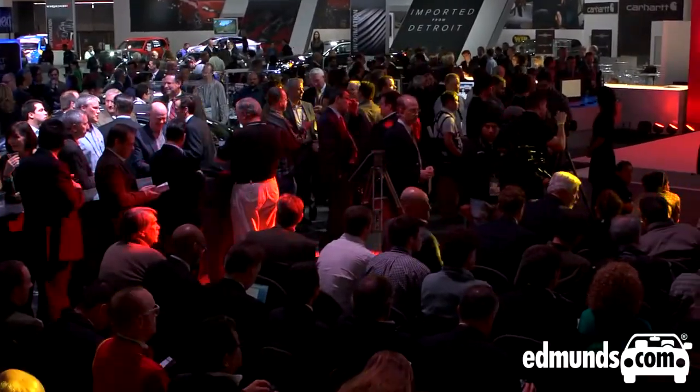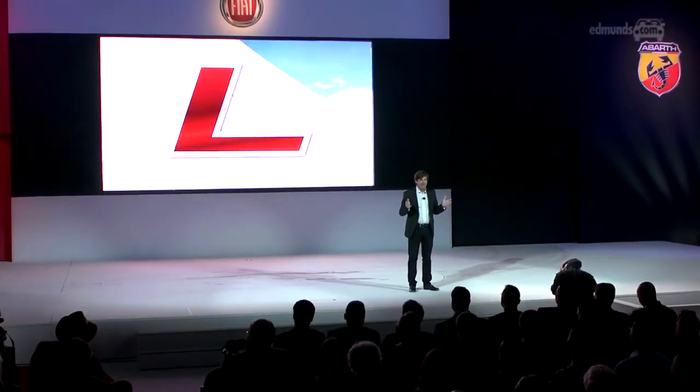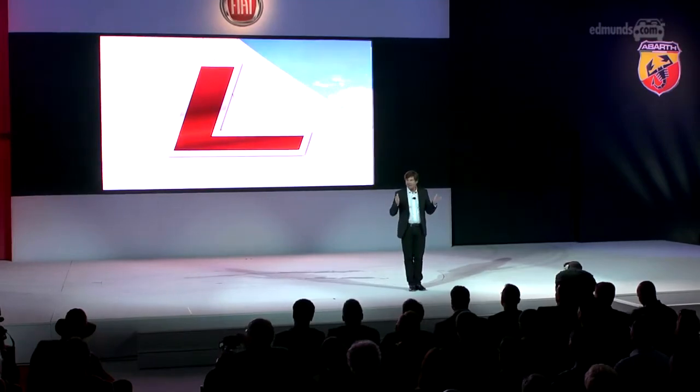Fiat 500s — they want something bigger, more capable, sportier even. I say hell yes.